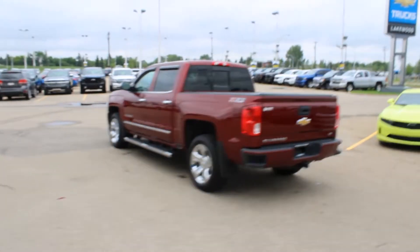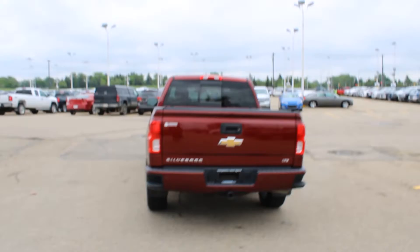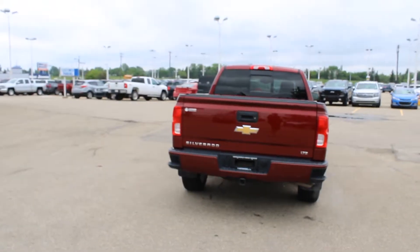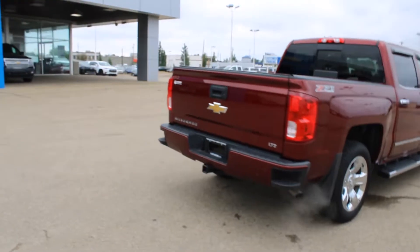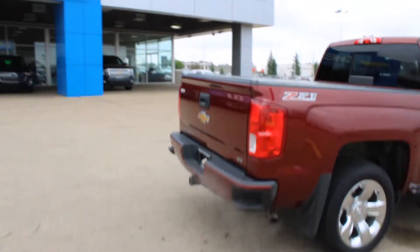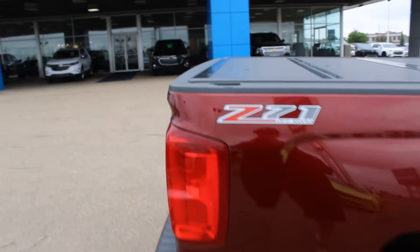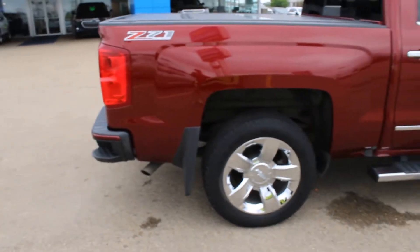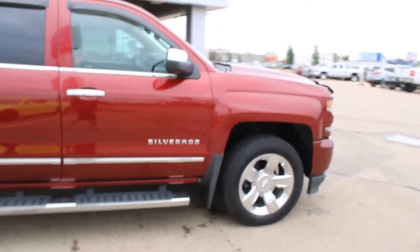It's got custom mud flaps. Being Z71 means there are Rancho mono-tube shocks underneath this chassis. It's got a trailering package. Step assist on the side, and here's a closer look at the Z71 tonneau cover — it is a REV, so you know it is a durable, trustworthy tonneau cover.